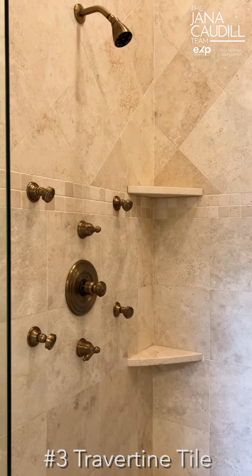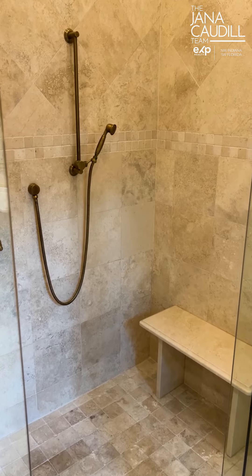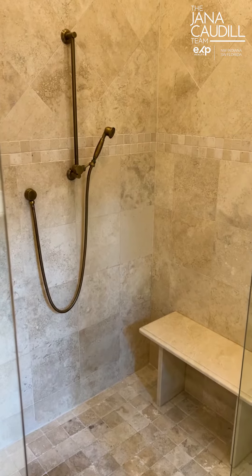Who doesn't love a luxurious primary bathroom shower? This one is loaded with body sprays, a handheld sprayer, travertine tile floors and walls, plus a marble bench. This is luxury at its finest.